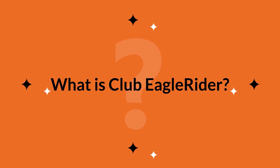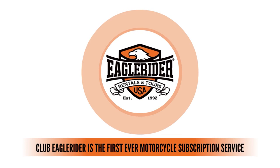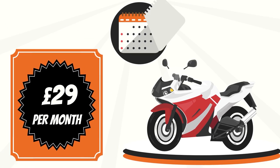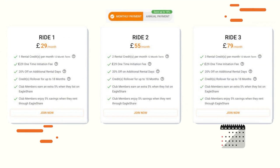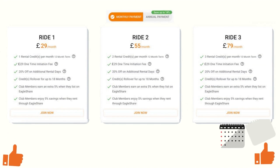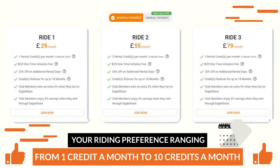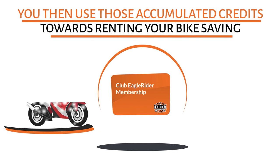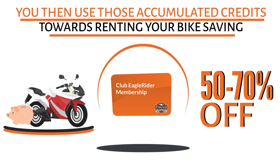Club Eagle Rider is the first ever motorcycle subscription service that lets you ride a new bike every month for as little as £29 a month. Members choose from four plan options that vary in the amount of credits you receive monthly, ranging from one credit a month to 10 credits a month with the Ride 10 membership. You then use those accumulated credits towards renting your bike, saving an average of 50 to 70% off the regular rental rate.